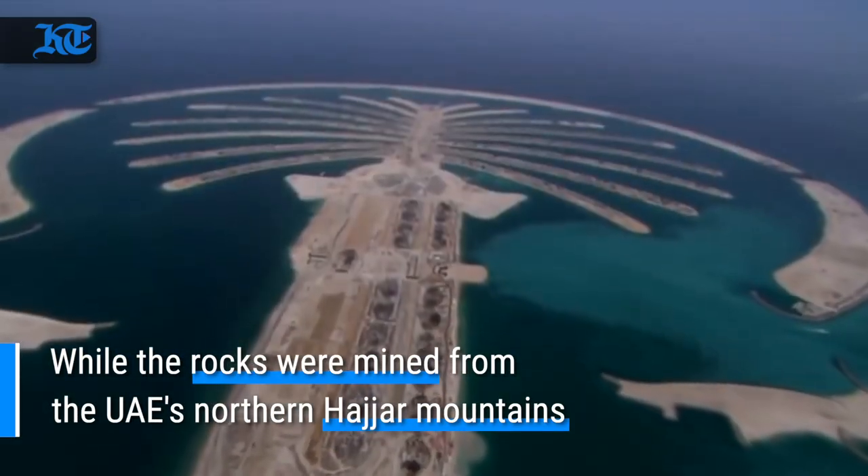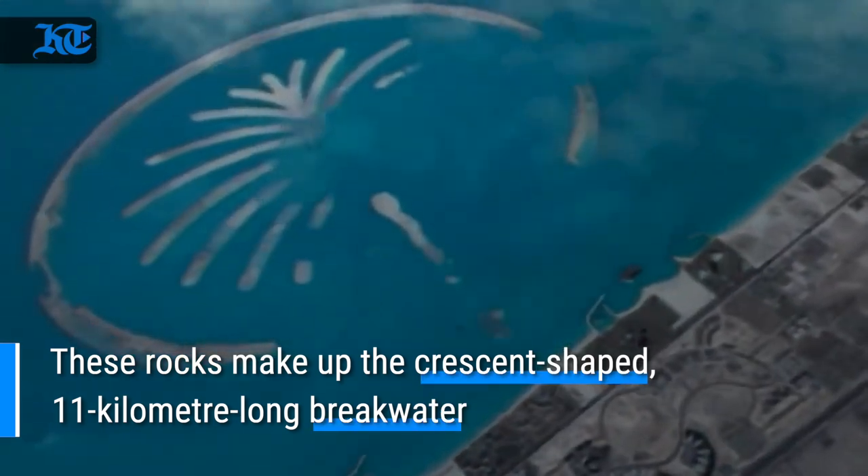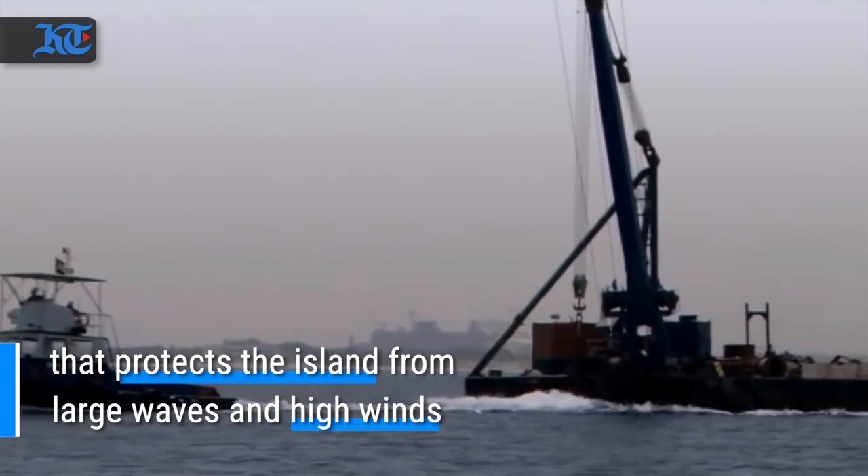The rocks were mined from the UAE's northern Hajar mountains. These rocks make up the crescent-shaped, 11-kilometer-long breakwater that protects the island from large waves and high winds.